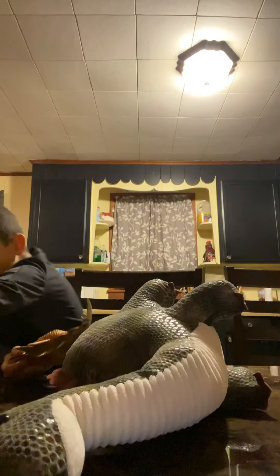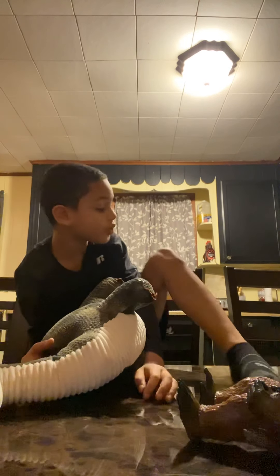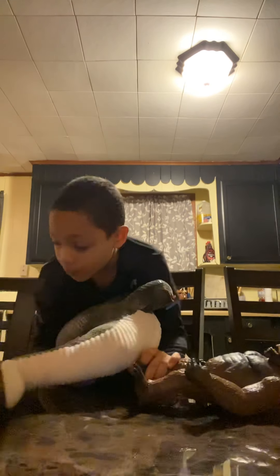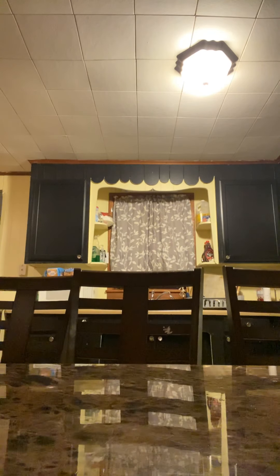So yeah guys, that's my animal collection right now. Stay tuned for another animals or X-Morph toys or whatever, cause next time I go to Walmart and I have enough money, I will have an X-Morph toy.